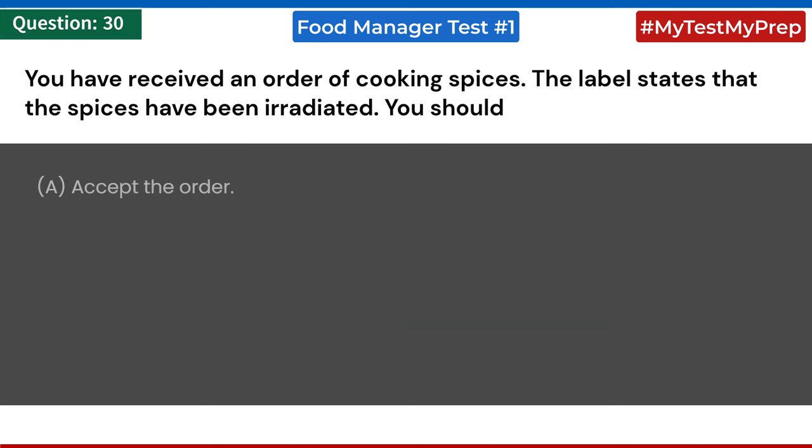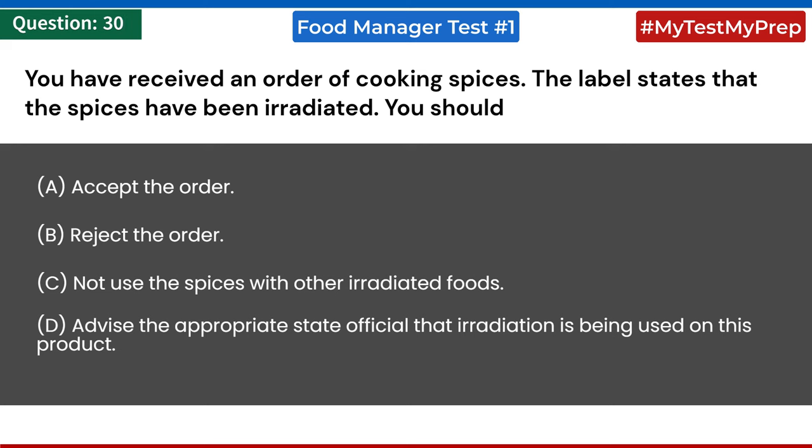You have received an order of cooking spices. The label states that the spices have been irradiated. You should: a) accept the order; b) reject the order; c) not use the spices with other irradiated foods; d) advise the appropriate state official that irradiation is being used on this product. Answer: a) accept the order.